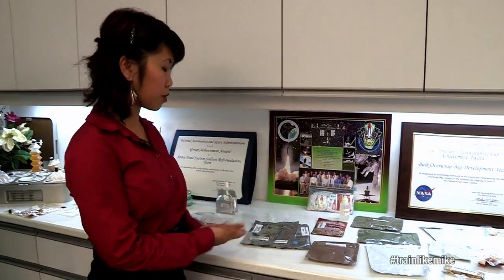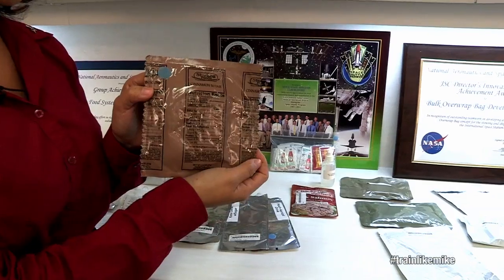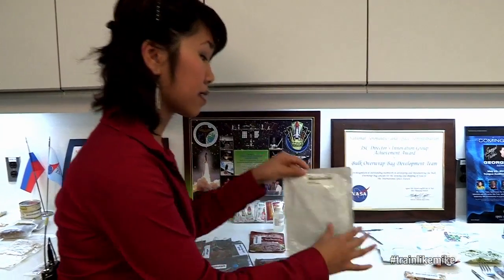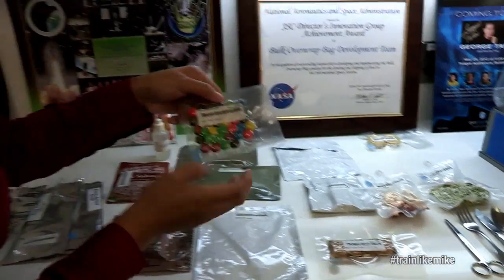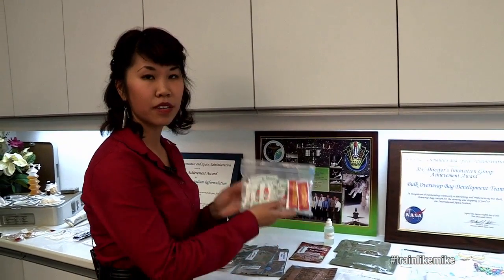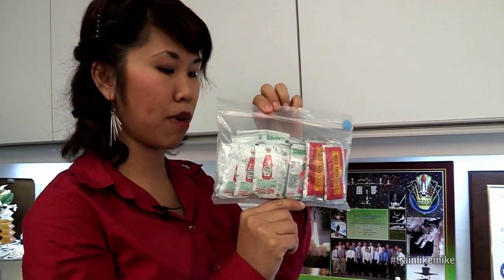Here are some samples of the food. We have beverages — this is a mango peach smoothie. This is a cinnamon scone. Here are some black beans in a thermostabilized pouch. They also get tortillas, which is actually a very hot commodity up there. Granola bars, cream of spinach, candy coated chocolates, crackers. We also have condiment packages — things like ketchup, mayo, Tabasco, mustard.